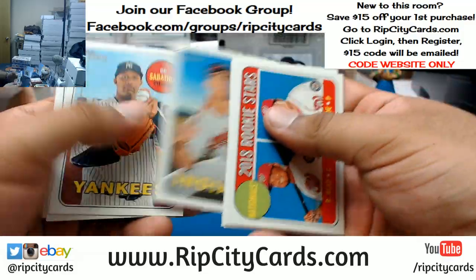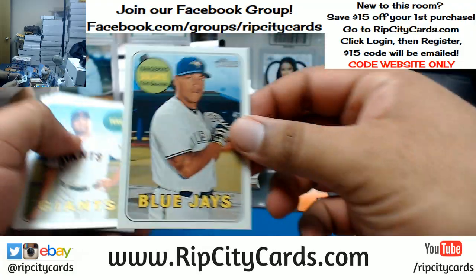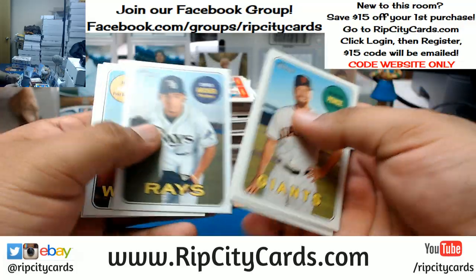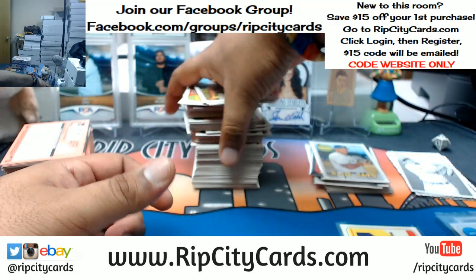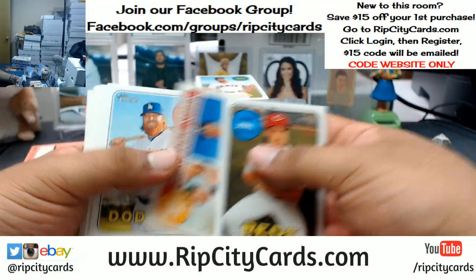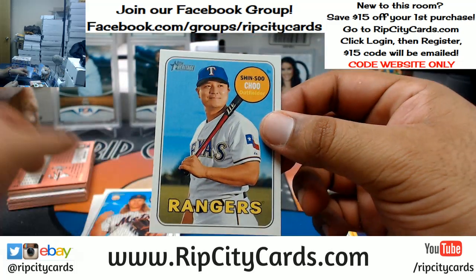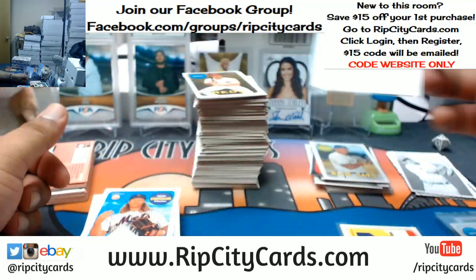Base short print here for Yangervis Solarte, Blue Jays. Your boy be knowing, dog — your boy be knowing. I think that's a base short print too — yes sir! Shin-Soo Choo — bless you — for the Rangers, base short print. I try to be funny, are these jokes doing anything for anybody?